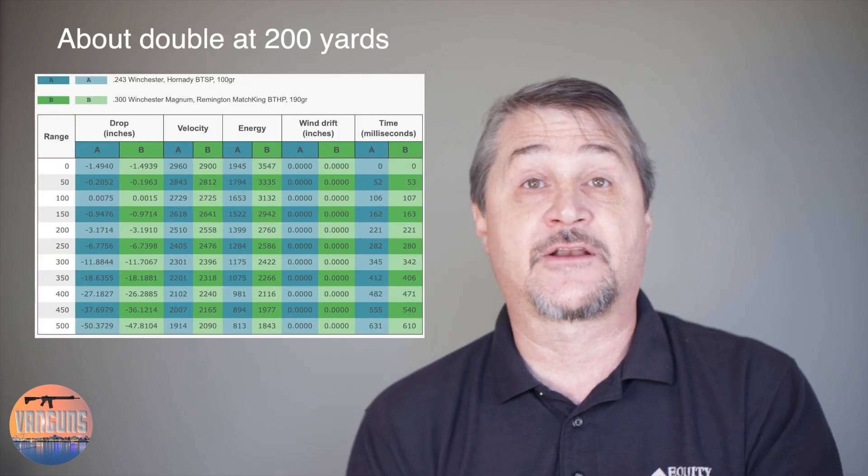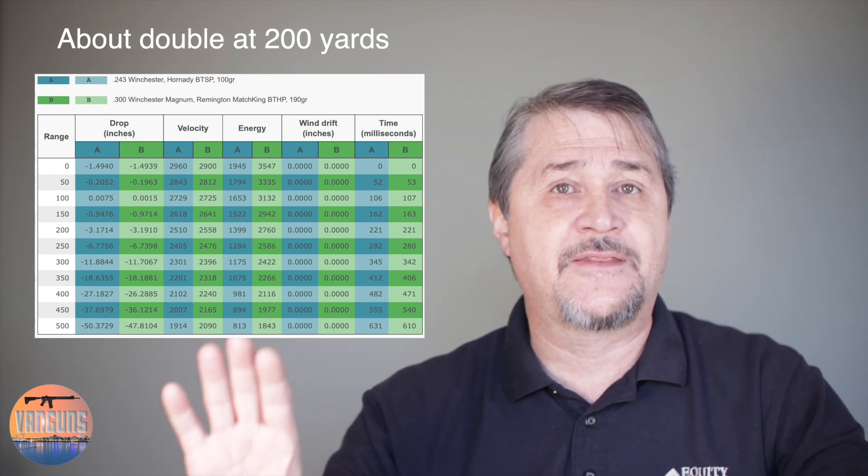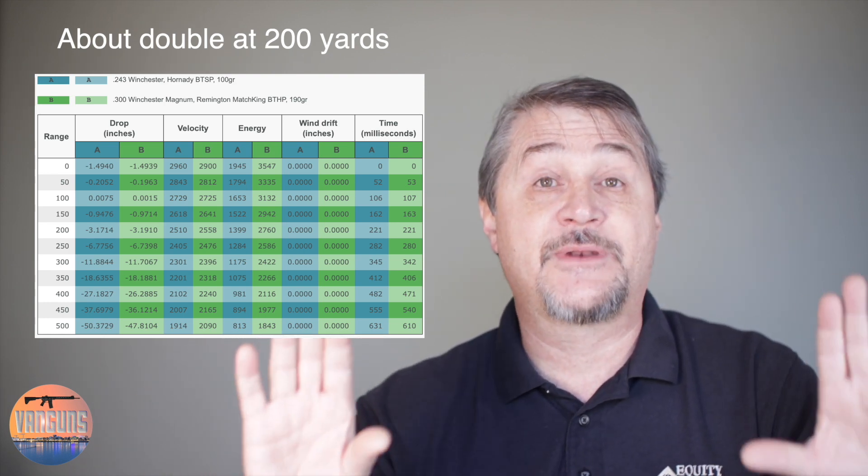The .300 Win Mag is more than double the power of the .243 Winchester — I'll put a little chart up here to show you the difference. The point here is to explain that shot placement is always important, but in the real world you're not in a controlled environment on a range where at each marker — 100, 200, 300 yards — they've got a little flag to let you know what the wind's doing. That's a controlled environment and you really don't get to hunt in that kind of environment. The further downrange you go, the more the natural world will mess around with your bullet.